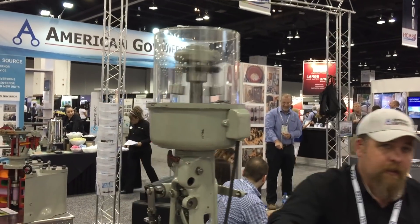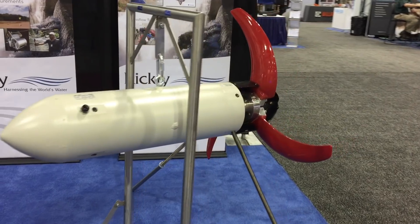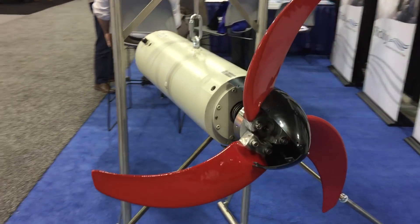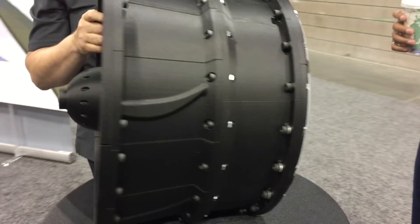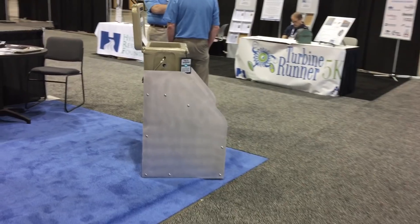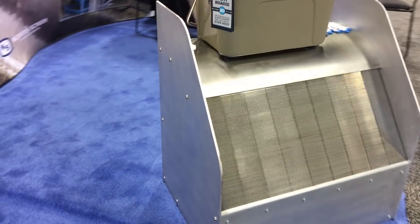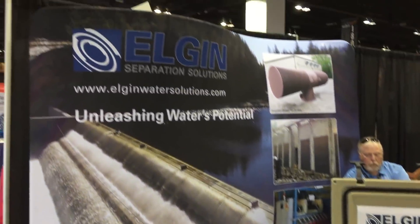There were mechanical governors for control of water flow, and several different designs of both impulse and reactive turbines. On display was a 3D printed design, which was assembled from individually printed components.